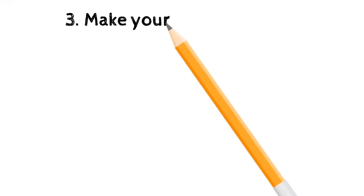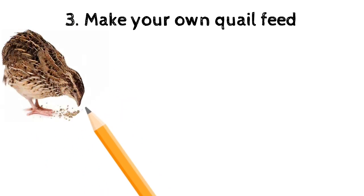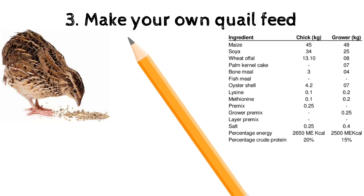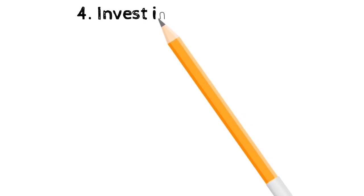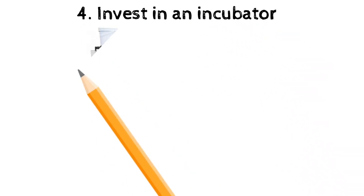Number three: make your own feed. I believe that making your own feed will help cut down on costs and give you the opportunity to add more nutritional value to what you're giving your quails. If you have a piece of land or can access some land, plant your own maize which you can use for feed, and you can also ask a local nutritionist for a formula for your feed, and you're good to go.